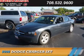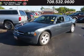Presenting the 2008 Dodge Charger. Grab Life by the Horns.